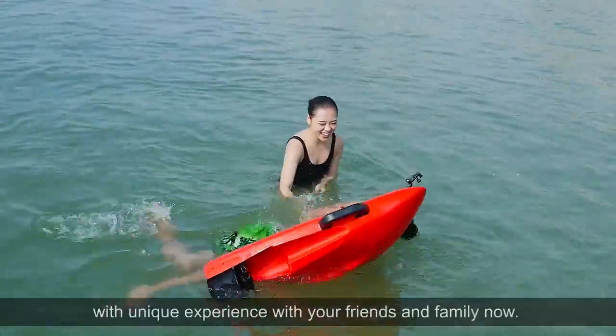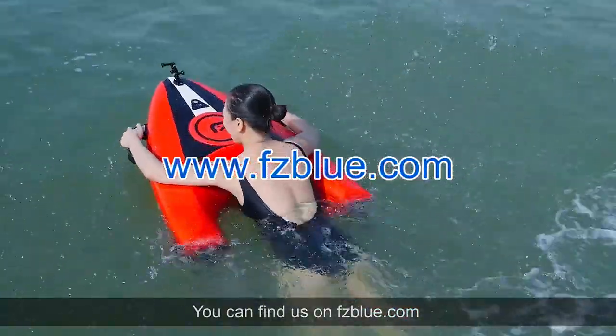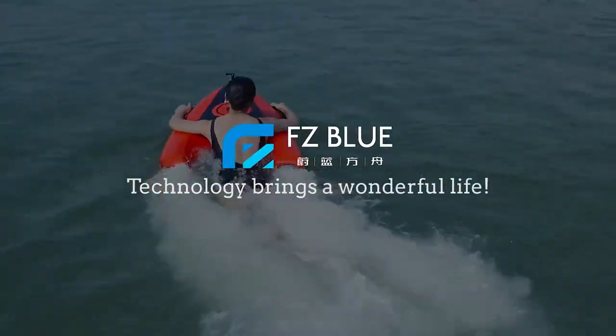Get your summer break started with a unique experience with your friends and family now. You can find us at FZBlue.com. Technology brings a wonderful life.